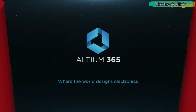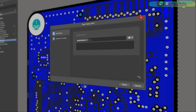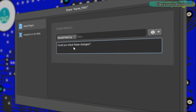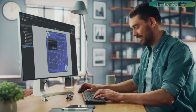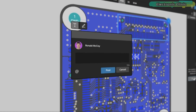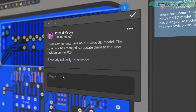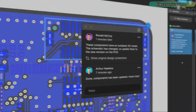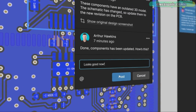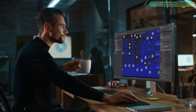Altium 365 lets you hold the fastest design reviews ever. Share your designs from anywhere and with anyone with a single click. Leave a comment, tag your teammate, and they will instantly receive an email with a link to the design. Anyone you invite can open the design using a browser interface, where you are able to comment, markup, probe, inspect, and more. Comments are attached directly to the project, making them viewable in Altium Designer as well as through the browser interface.